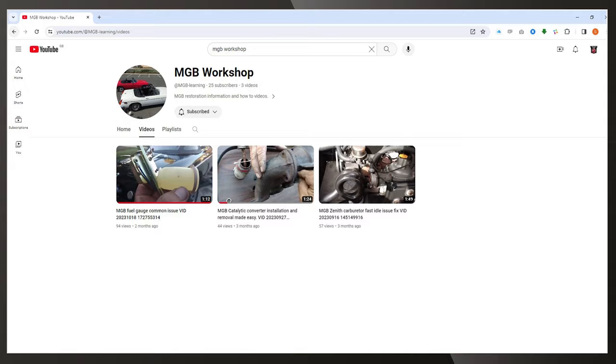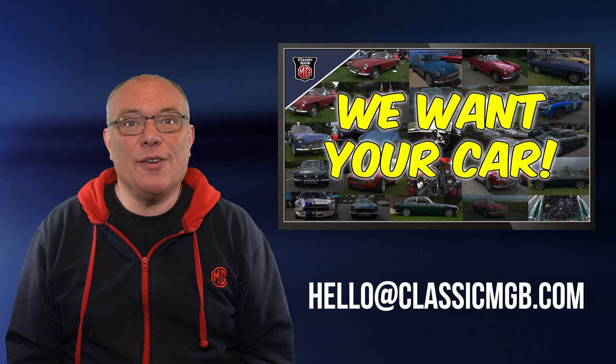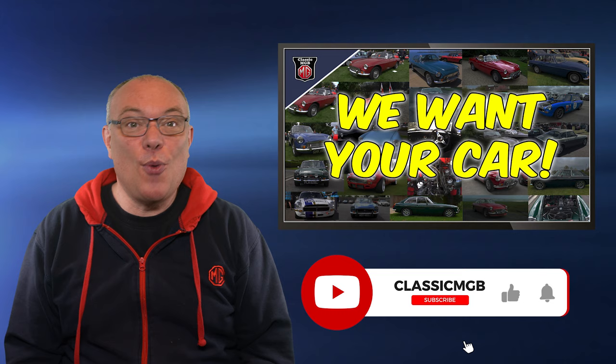If you'd like your car featured in a future Viewers Cars episode, drop us an email at hello@ClassicMGB.com, telling us all about the car and adding a few pictures — and if you've got some video, then so much the better. If you enjoyed this video, it would be great if you'd like and share it. If you want to know when we upload new content, feel free to subscribe and click the bell for notifications. As always, thanks for watching and take care.